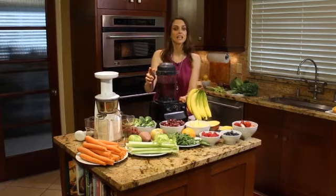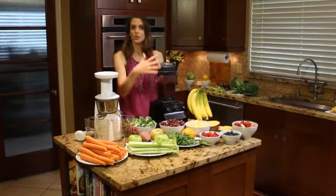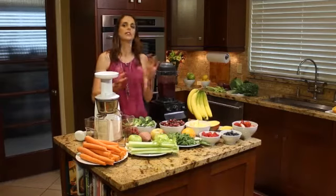Now there are some things that can kind of cross between a blender and a juicer, like grapes. You could do those in the blender or in the juicer. Kale and spinach — some of those leafy greens you can throw right in the blender — and oranges are great in either one.